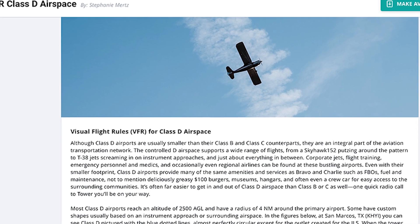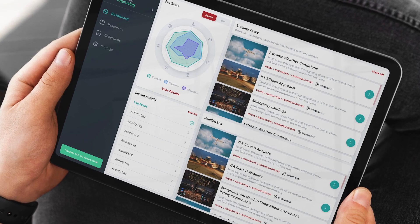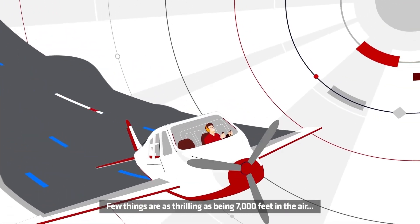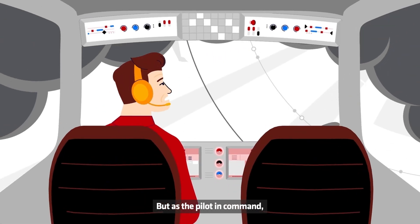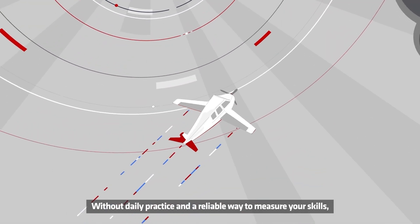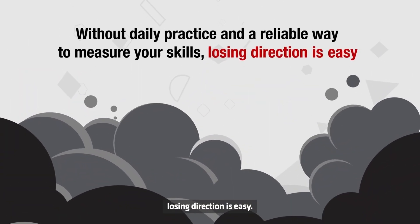We have a VFR program and an IFR program that will cover all your ACS basics — your landings, steep turns, stalls. But we really want to also focus on aeronautical decision making, because when you look at the accident record, that's really what's getting pilots. So we weight those scores a lot higher, and we have scenarios that are built to test someone's ADM.